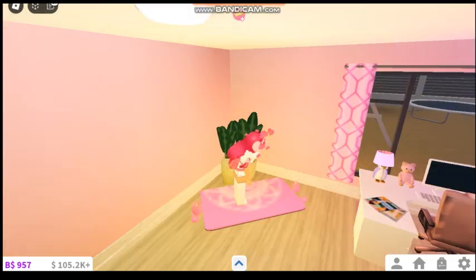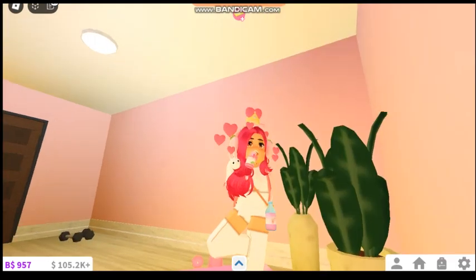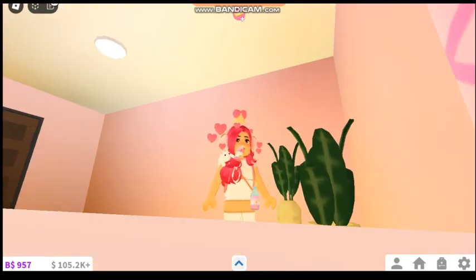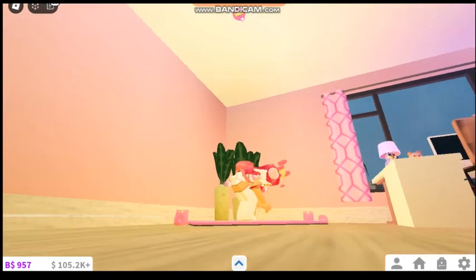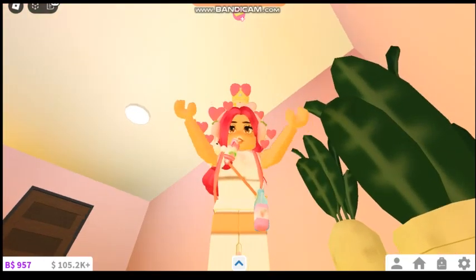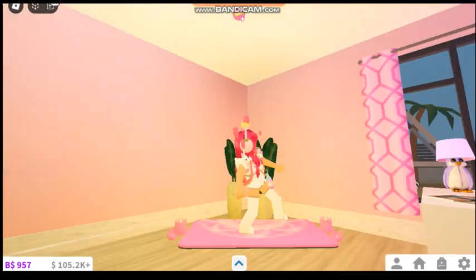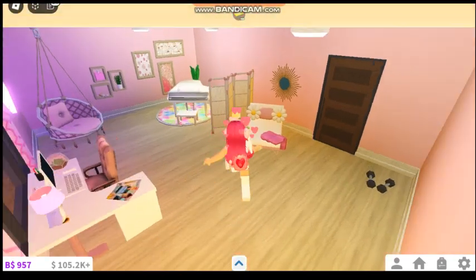One thing that I love is the yoga mat. We can now do yoga in Bloxburg, and I absolutely love it — it just adds more to roleplaying. I just really like that now we're able to do more when it comes to roleplaying in Roblox. You can see my character is doing lots of different yoga poses, and I'm so glad that we got more things like that added into Bloxburg.